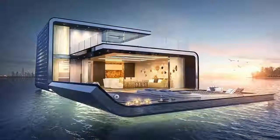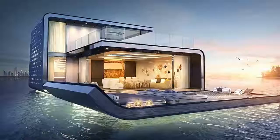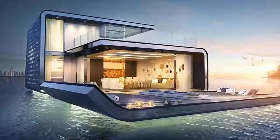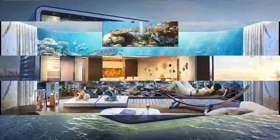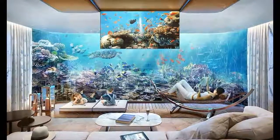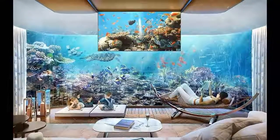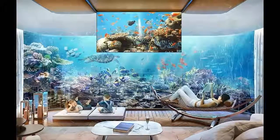The floating seahorse signature edition villas have three levels, one submerged in water. A brand new, yet to be built, four-bedroom floating seahorse signature edition will cost an estimated 2.53 million pounds.